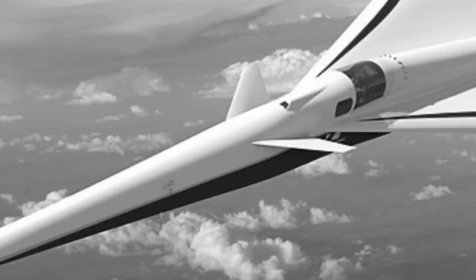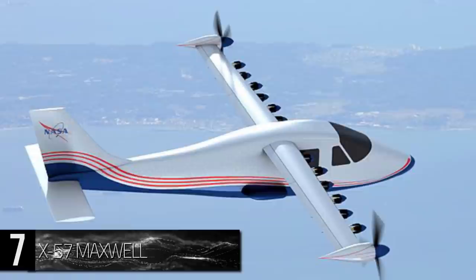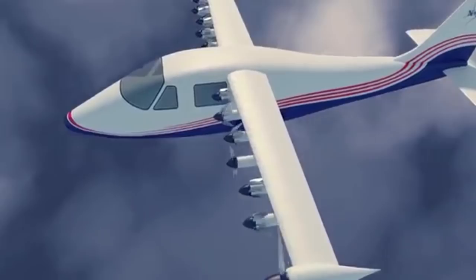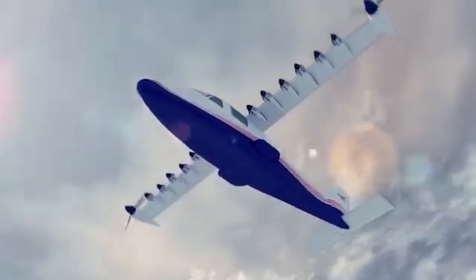Number 7: NASA X-57 Maxwell. Revealed by the NASA Administrator in June of 2016, the X-57 Maxwell was the first X-Plane project announced in nearly a decade. Part of an initiative to decrease reliance on fossil fuels, improve performance, and reduce aircraft noise, the X-57 is a fully electric aircraft with 14 electric motors along its wings. Seating 2, this relatively small aircraft maxes out at approximately 100 miles and one hour of flight time.